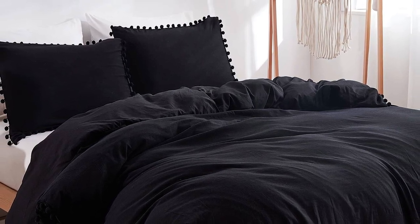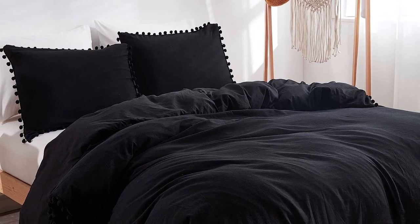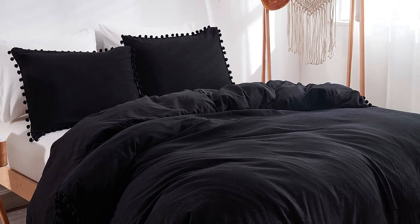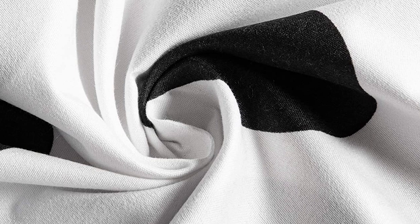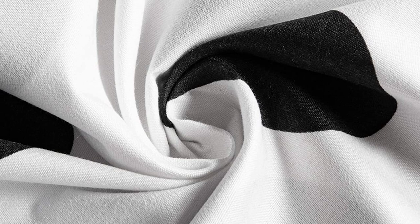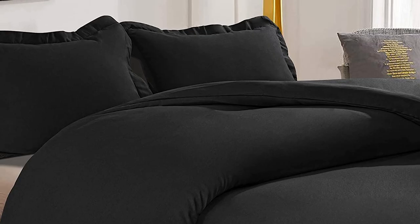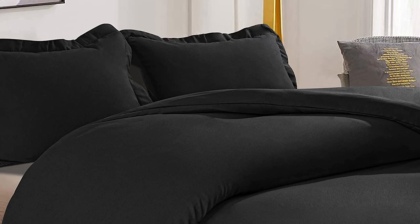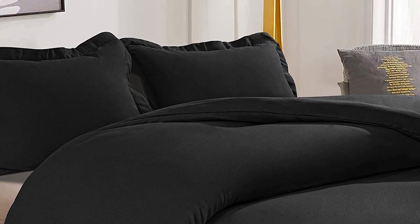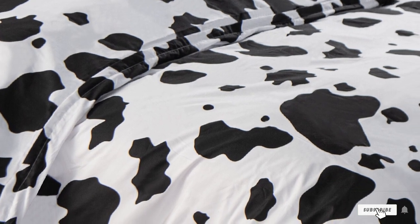This pick is reversible too. The front features black polka dots on a white background while the back is a black-and-white grid design. If the polka dot print isn't your child's style, this duvet cover also comes in other fun patterns like cow print, colorful zigzags, or leaping reindeer. It is available in three sizes — twin, queen, or king — and is machine washable.